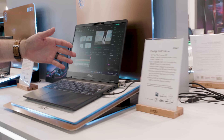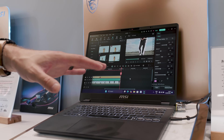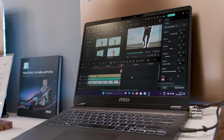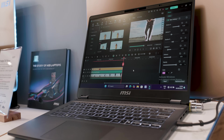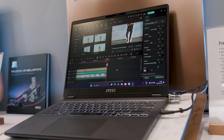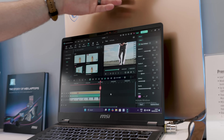Next up we have the Prestige 14 AI Plus Evo C2VM. This is similar to the 16-inch we just saw, but with a couple more tweaks. This one is up to a Core Ultra 7 processor, and the actual model denotes as 258V, so we'll have to look that up as well. The display is up to 14-inch 2.8K, which is 2880 by 1800 — a 16 by 10 panel — at 120Hz, 100% DCI-P3 color gamut, with OLED optional. And once again, the new upgraded 5-megapixel webcam with the nice little switch.